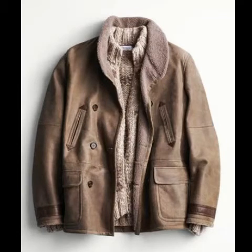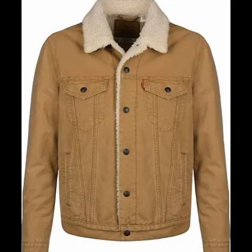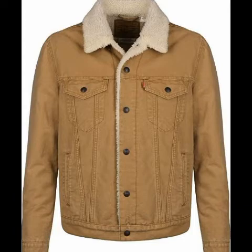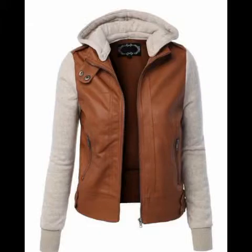Bismillahirrahmanirrahim. Assalamu alaikum friends, welcome back to my channel. Today I am here to discuss some unique and trendy collection of quotes for you, and I hope you like it. Please first of all watch my video till the end if you want to see more about fashion. Coming back to our topic guys, as you can see...